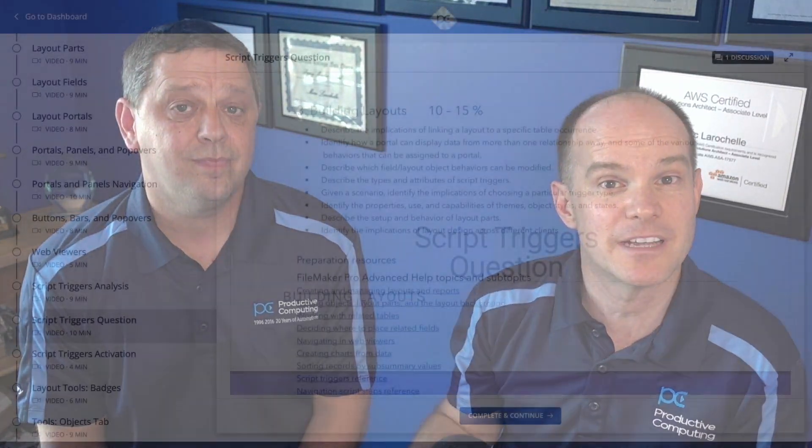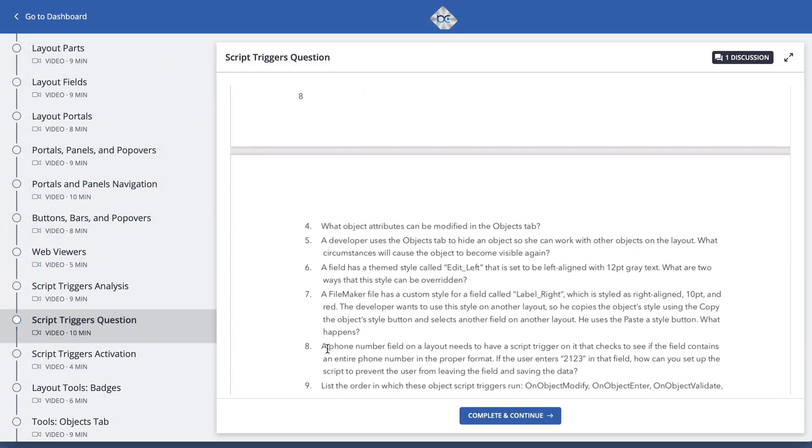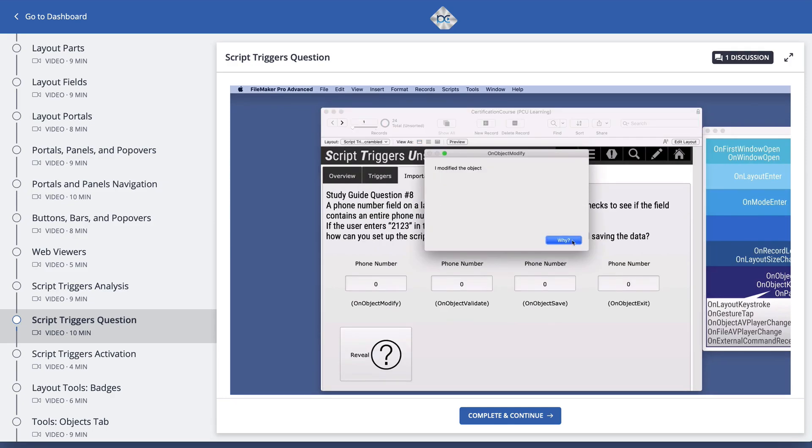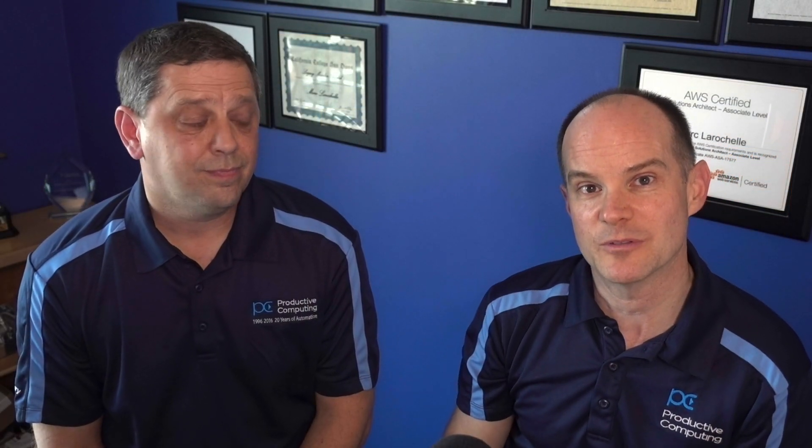This course is purpose-built with that in mind. It's focused on studying for the exam and not necessarily teaching you how to build a database. We use the FileMaker study guide as a blueprint and then extrapolate that, providing memory cues and visuals to make it the most enjoyable and most purpose-built course available.